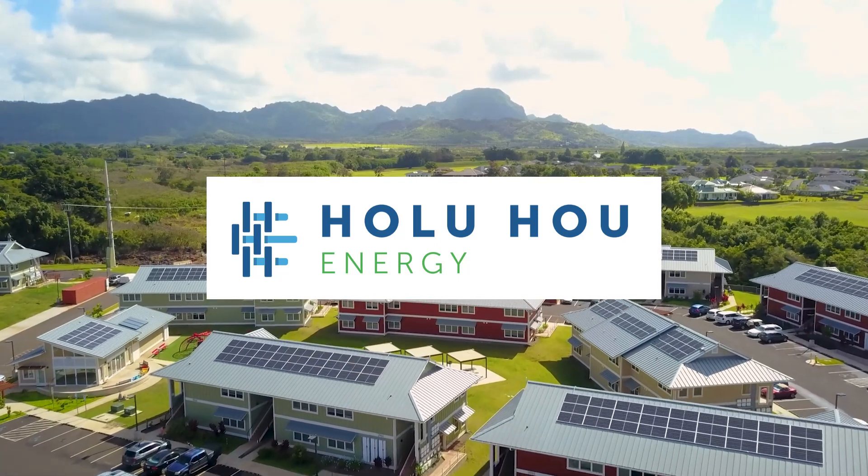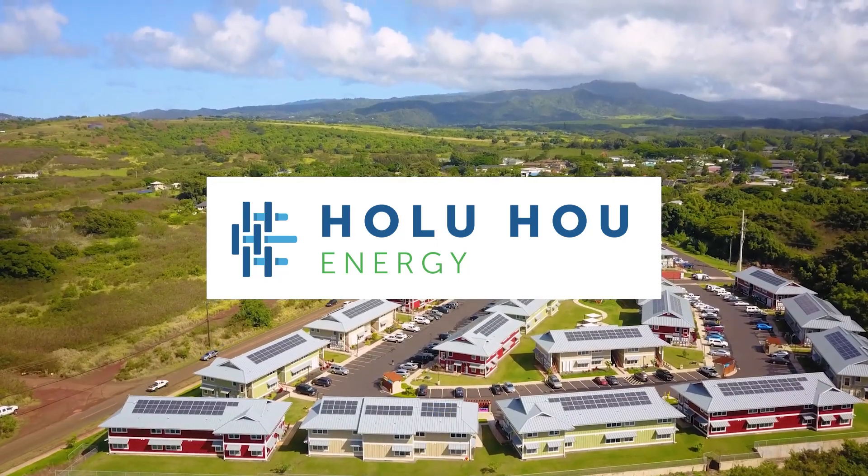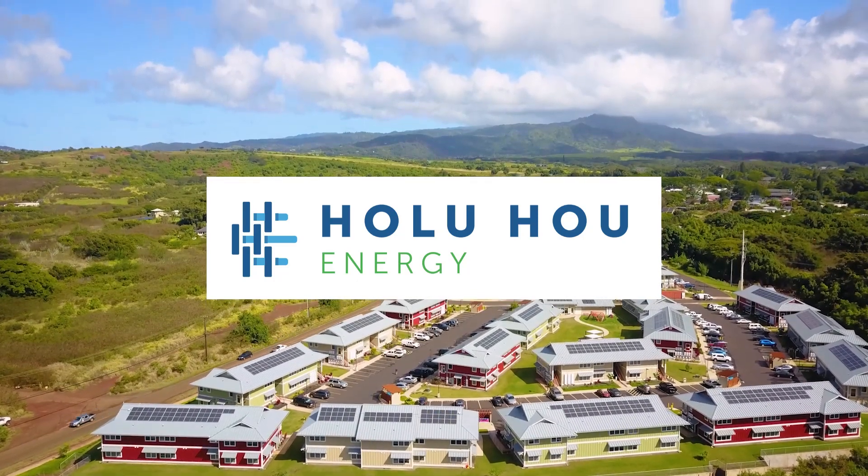Solar for Everyone. Holu Power energy storage systems from Holuho Energy — the energy independence company.